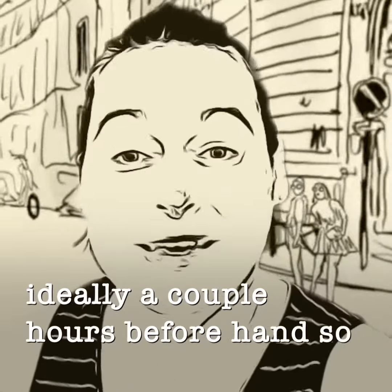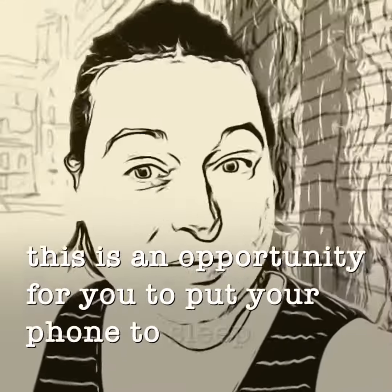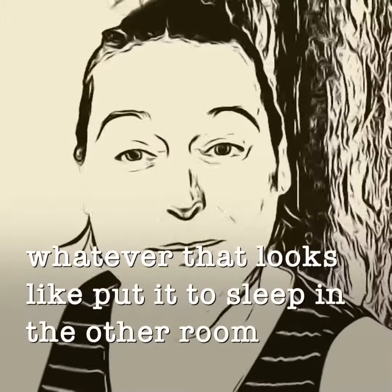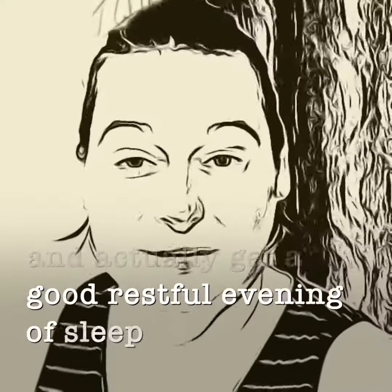So if you are getting ready for bed, maybe this is an opportunity for you to put your phone to sleep, put your iPad, your tablet, whatever that looks like, put it to sleep in the other room so it doesn't have to disturb you at night, and actually get a good restful evening of sleep.